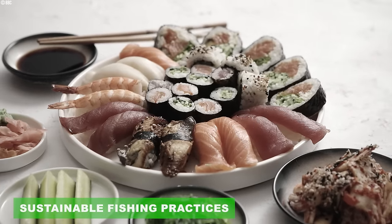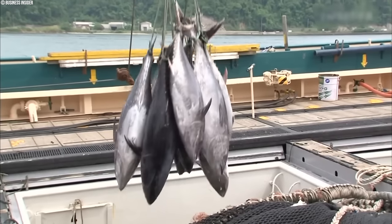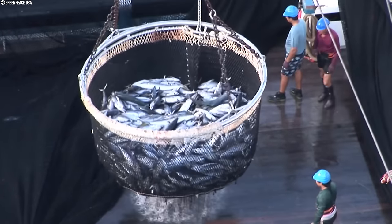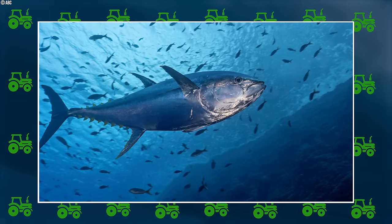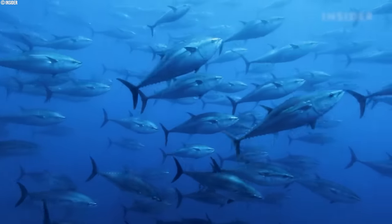Tuna, a culinary delight gracing plates worldwide, faces a growing challenge: overfishing. The immense demand for this popular seafood has put immense pressure on tuna stocks, particularly in regions with prevalent industrial fishing practices. This has led to a worrying decline in certain species like the iconic bluefin tuna. The picture isn't uniformly bleak though — thanks to improved management and conservation efforts, some species show signs of population rebounds.